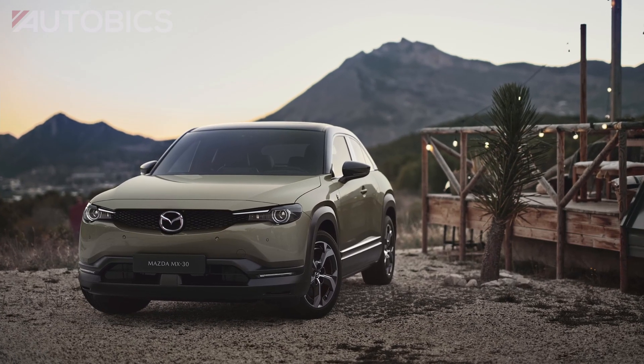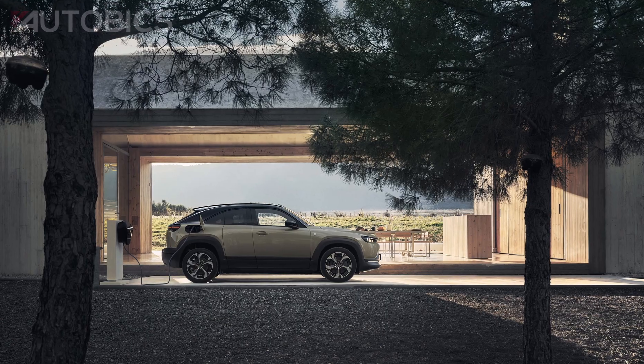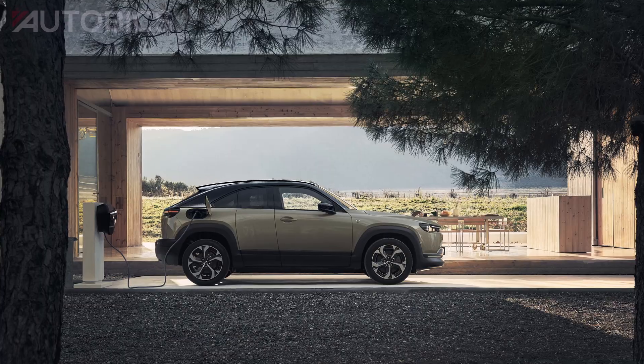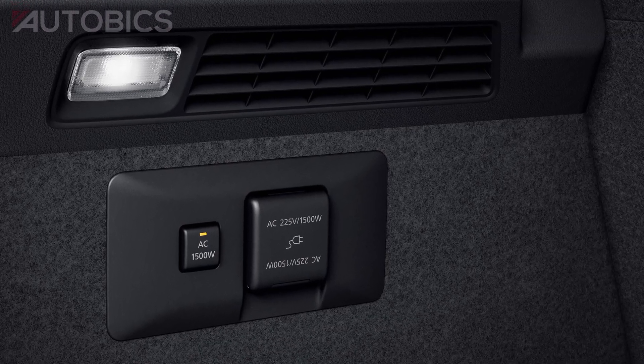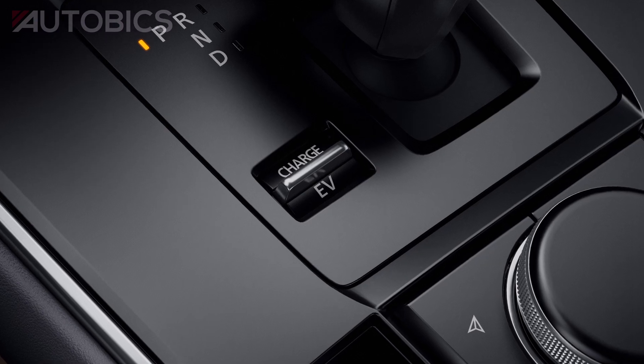The MX-30E Skyactiv-REV also supports customers with an active lifestyle by offering features including compatibility with both normal and fast charging, 1500-watt power supply functionality, and three drive modes drivers can choose from to suit different driving situations.